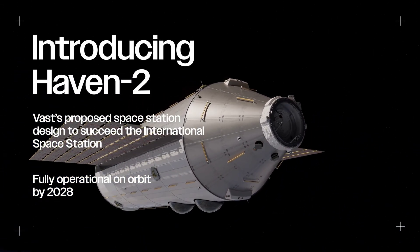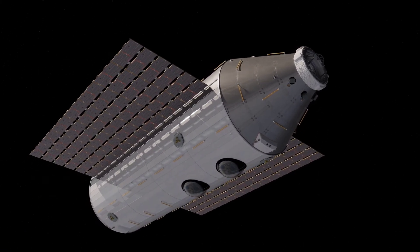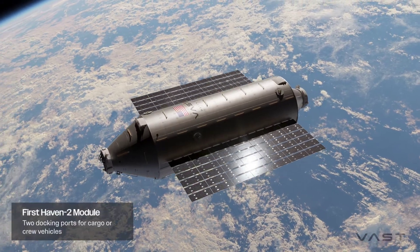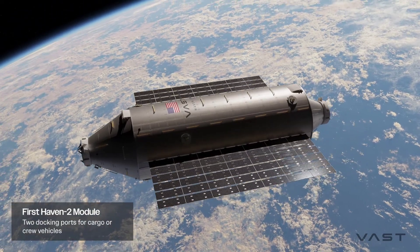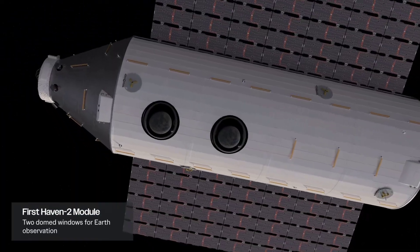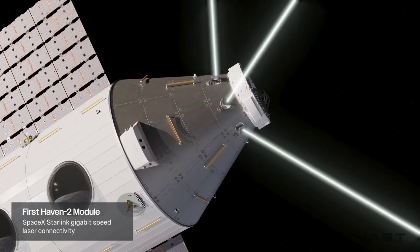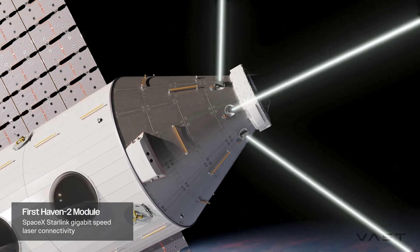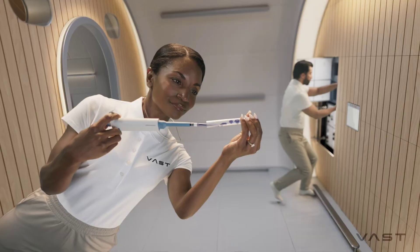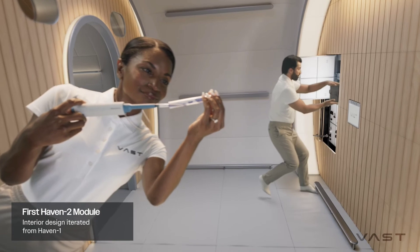We need to make sure that it starts with a simple first module and that there can be an overlap, meaning that it's operational in 2028, and payload partners, nations, and NASA can test it — maybe crewed, but not full-time crewed — from 2028. And the second requirement is that it offers a growth and an evolution to something more capable, more commercial, lower cost than what we have today.